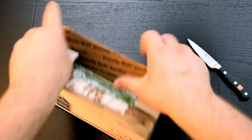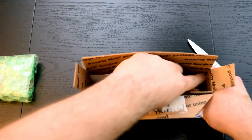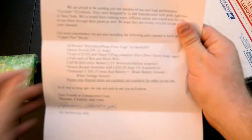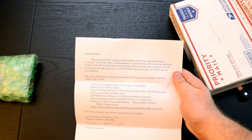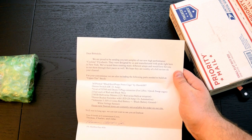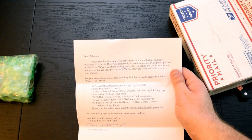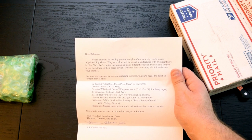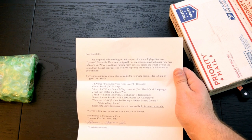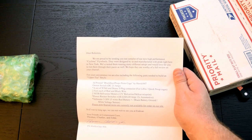Let's see what this says. The letter reads: 'Bubba Lola, we are proud to be sending you test samples for our new high-performance Cyclone flywheels. They were designed by us and manufactured with pride right here in New York. We've tested them running many different setups and we'd love for you to run them through their paces as well. We hope they're worthy of a full review on your channel.'